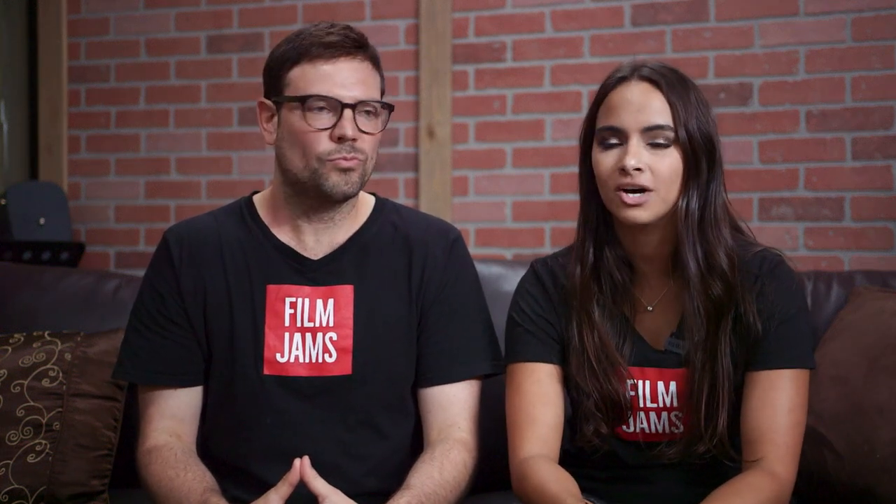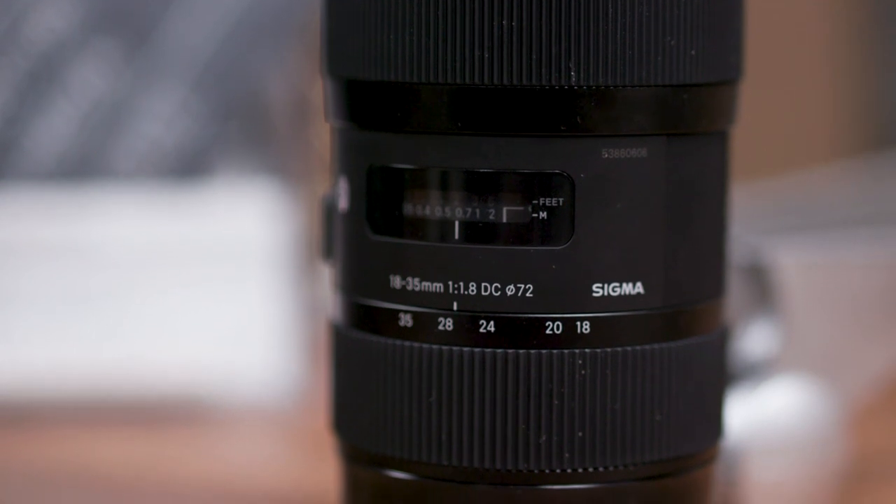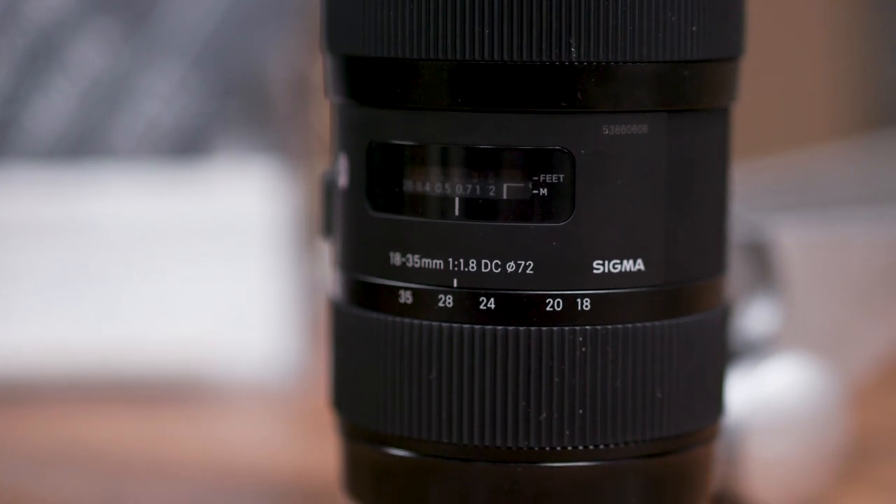So if you could only have one of these lenses, what would it be? Well, they all give pretty similar results, but if you could only have one, I'd probably pick the Sigma 18-35mm — you get a wide aperture at f1.8 and a nice range of focal lengths. I don't shoot on a full frame camera, so I don't need that feature, and it is one of the cheaper ones.